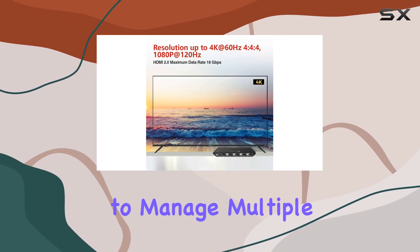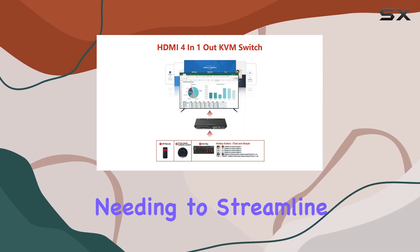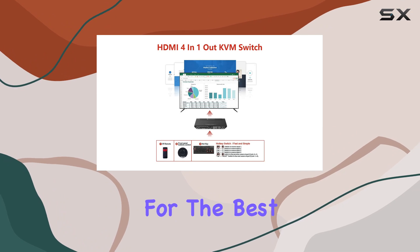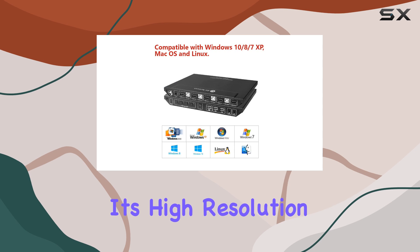The AVAccess KVM switch is more than just a functional device — it's a well-rounded solution for anyone needing to manage multiple computers with ease. Whether you're a professional needing to streamline your workflow or a gamer looking for the best way to switch between systems, this KVM switch delivers.